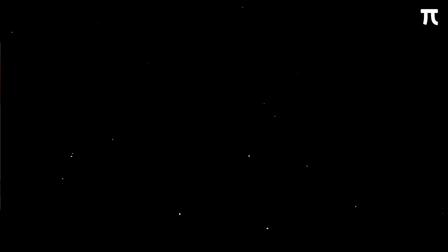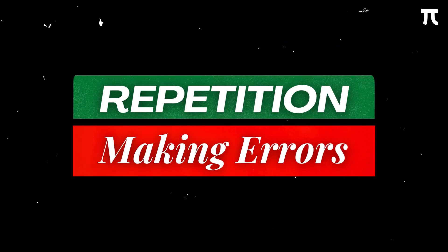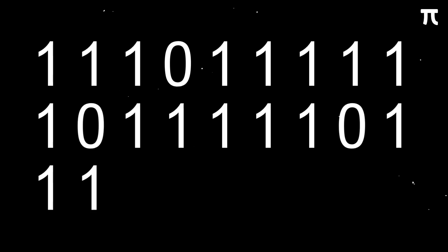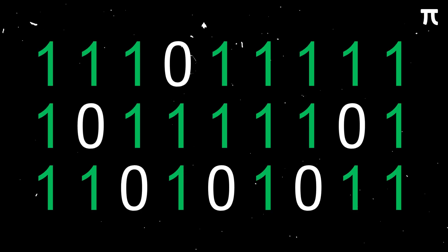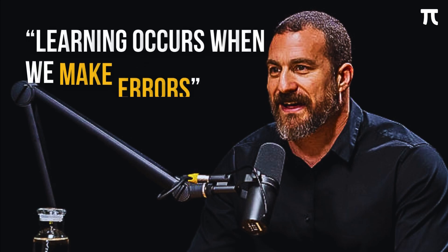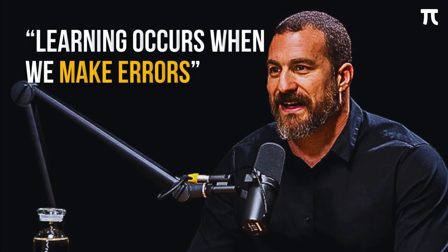Now that we know how to study math, the next step is to put the reps in. Two things can happen when we do the work over and over: either we reinforce previous learnings or we make errors. Dr. Andrew Huberman tells us that we shouldn't be disappointed whenever we get stuck and make errors — it is in these mistakes and failures that we learn something new and our brain adapts. It is important to have a positive mindset whenever we make errors or mistakes.